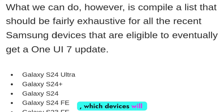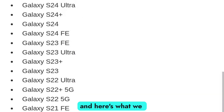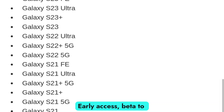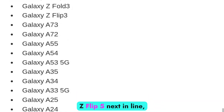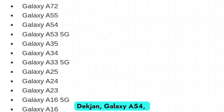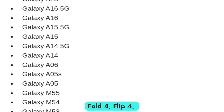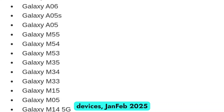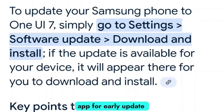Now the big question — which devices will get One UI 7 first? Samsung usually rolls out updates in phases, and here's what we know so far. Make sure to check the Samsung Members app for early update availability.